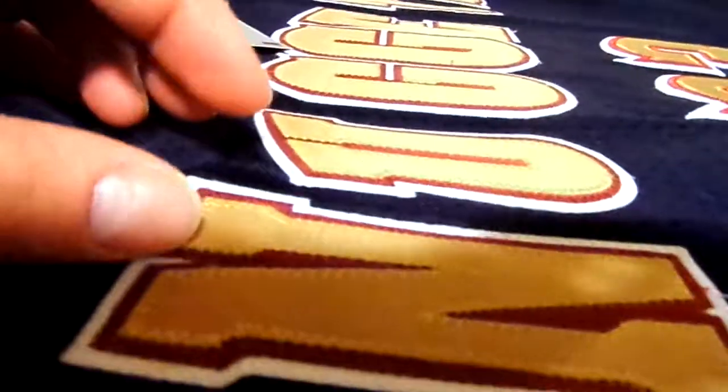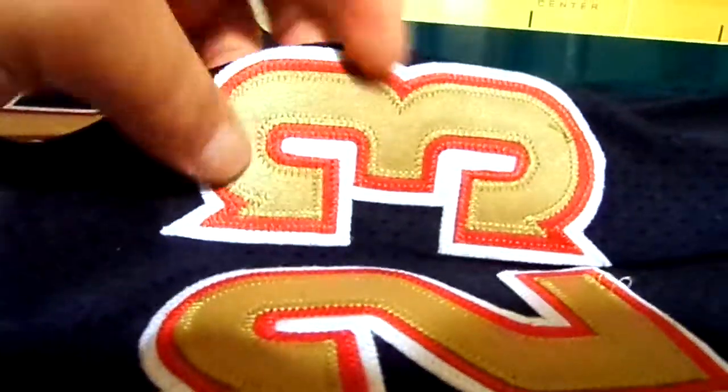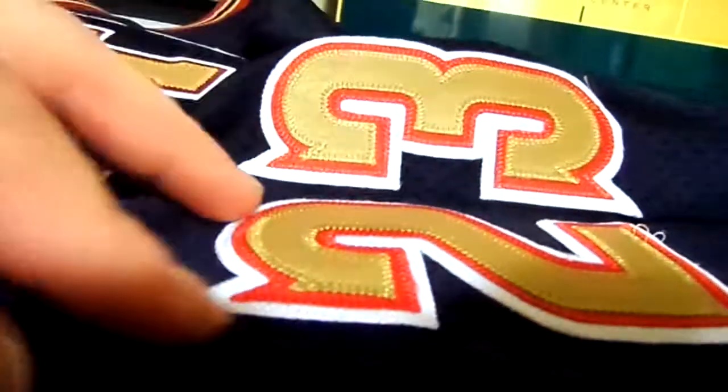As you can see, the letters are triple stitched with the white, red, and gold. You've got the number 23 with the peak — I love the peak. It's got two peaks on the three and one peak on the two. Everything is stitched and embroidered.